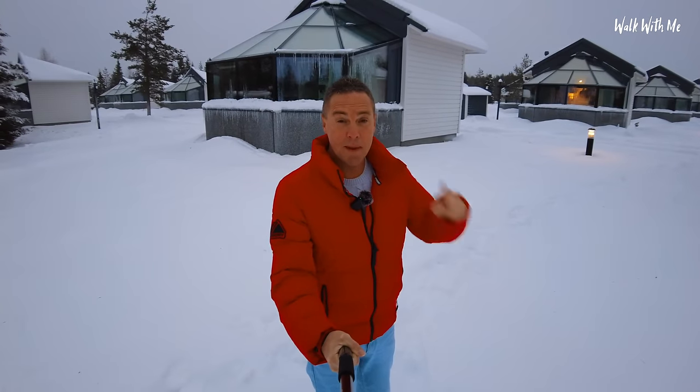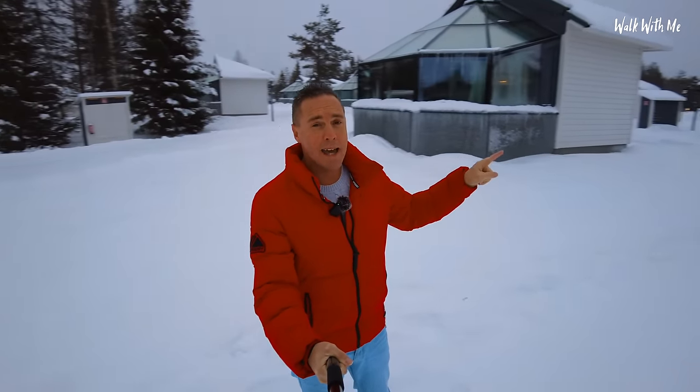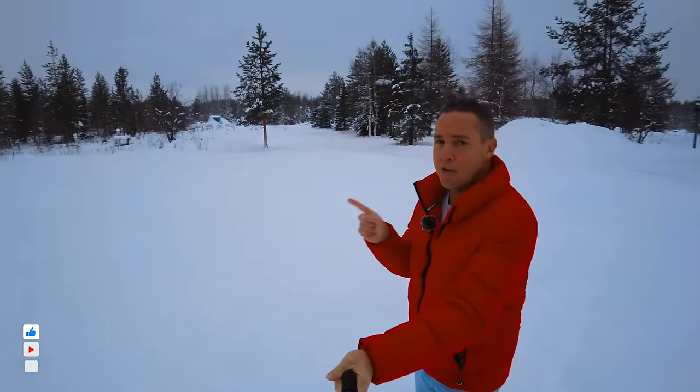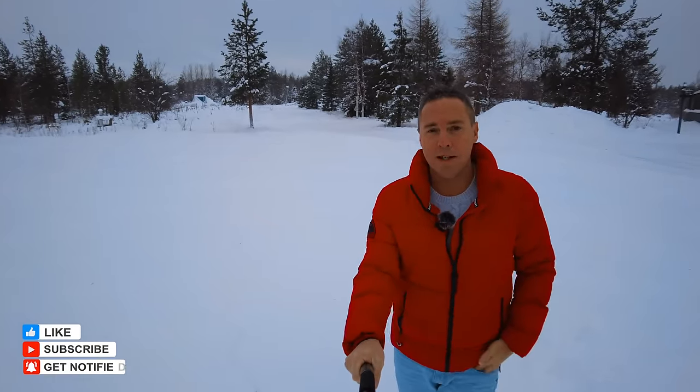Let me know what you thought in the comments. If you fancy seeing a full tour of Santa's Village and me staying in one of my favourite little cottages here in Lapland, don't forget to click this video on the screen now. Give the video a thumbs up, make sure you hit that subscribe button - I'll see you next time.